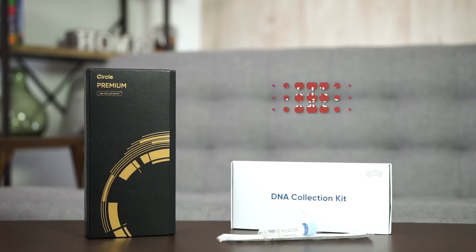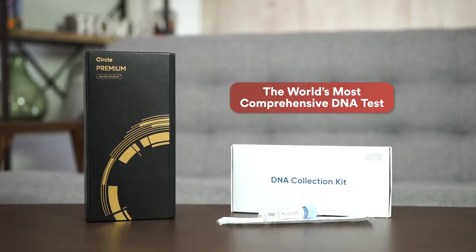Today's workout is a HIIT Cardio Ab Blaster. This workout challenge is in partnership with Circle DNA, which is currently the world's most comprehensive DNA test.